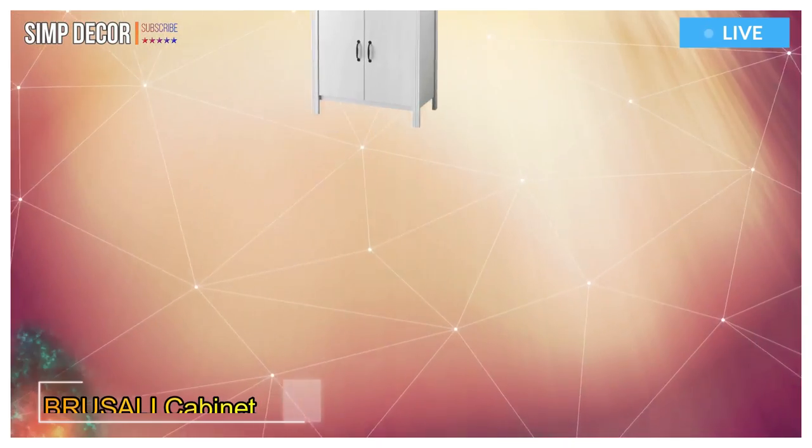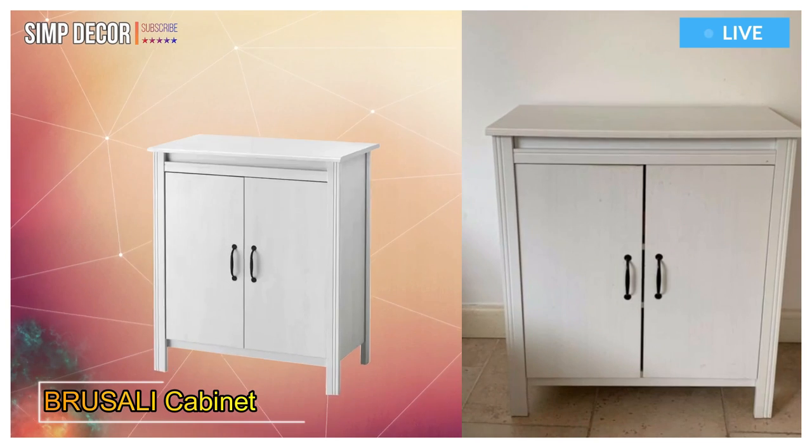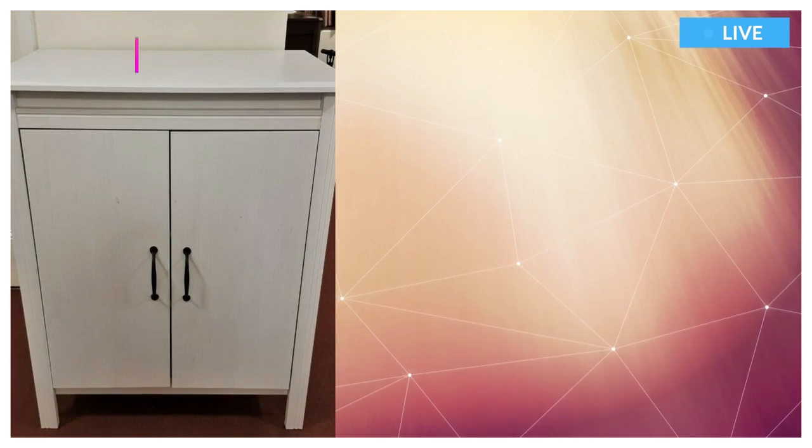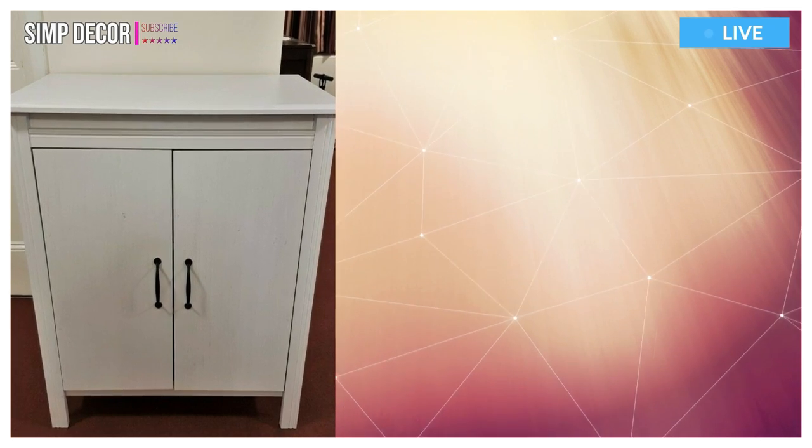2. Brusali Cabinet with Doors. Adjustable shelves so you can customize your storage as needed. This furniture must be fixed to the wall with the enclosed wall fastener.